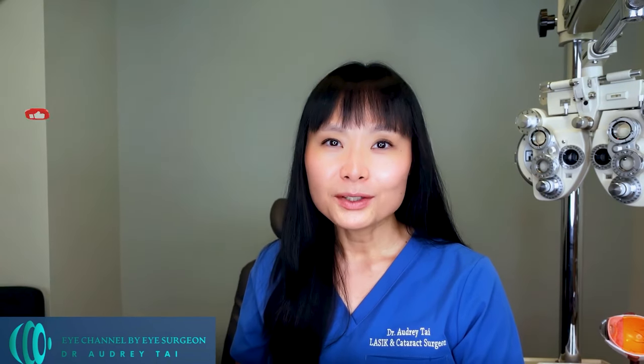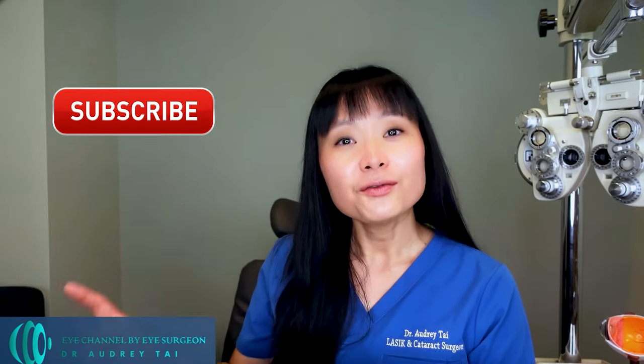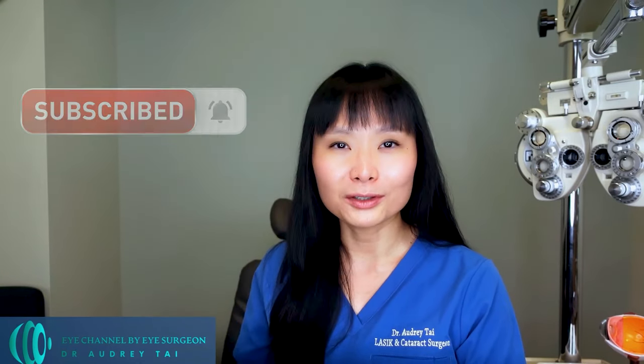Let me know in the comments below if you or anyone you know has been diagnosed with glaucoma, and what glaucoma treatment you are on or have had. I hope you find this video helpful. If you have learned anything new, please don't forget to hit the like button and subscribe to my channel and turn on the notification bell, because subscribing helps me continue to bring free videos about eye health and eye surgery to the world.